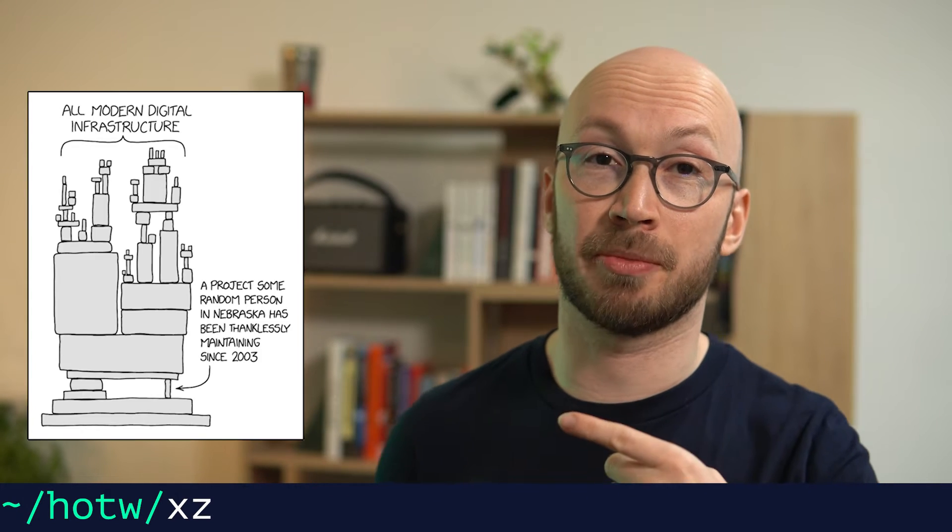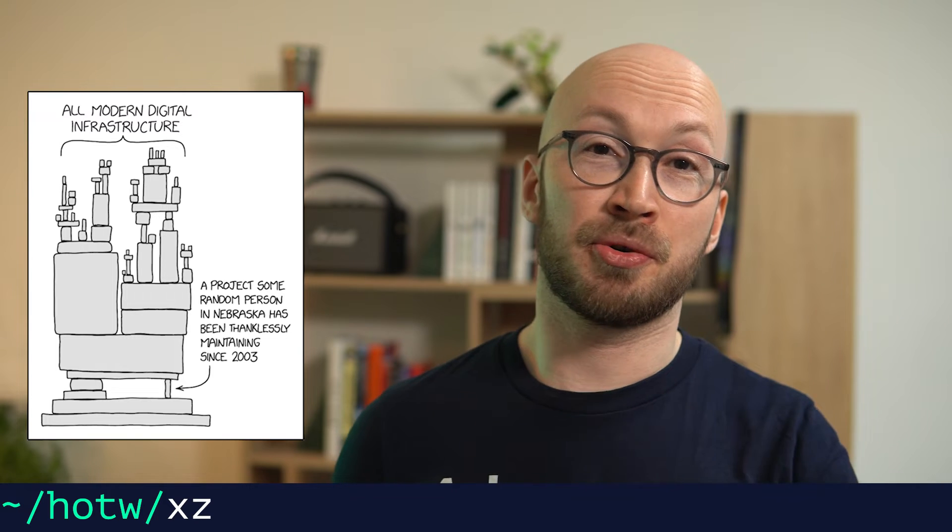Two words: underpaid and overworked. That describes basically a lot of maintainers of open source libraries and tools. This is again an occasion where the XKCD comic turns out to be true — there is one person thanklessly maintaining a library which is used in a lot of projects. The maintainer in this case is Lasse Collins, who even mentioned mental health problems and not being able to move the needle in development anymore.